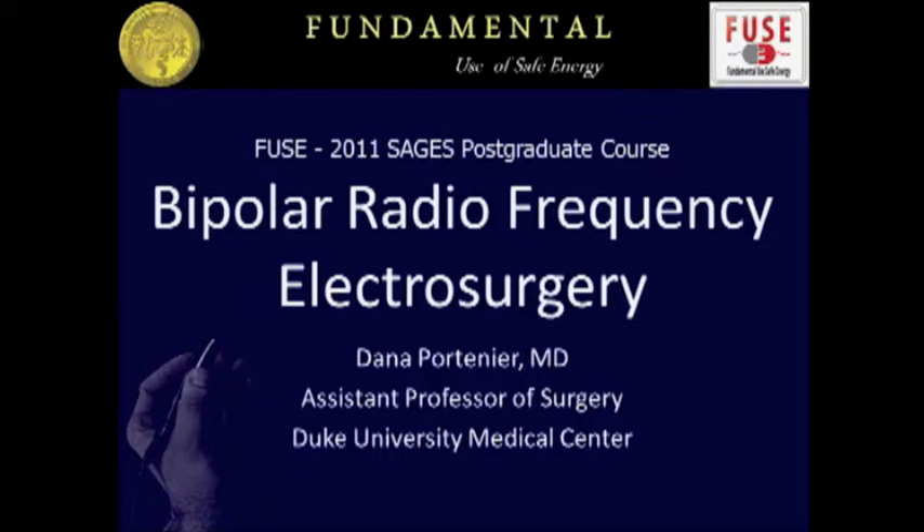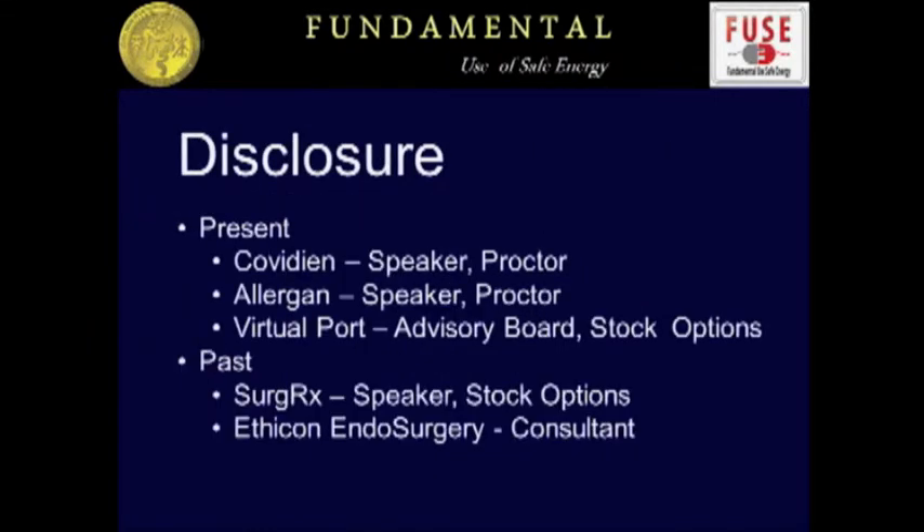To adequately discuss the modern devices, we need to go through the history of bipolar a little bit. Dr. Monroe very eloquently went through some of the fundamentals of electrosurgery, and I want to backtrack and cover just a few of those again that relate to bipolar energy.